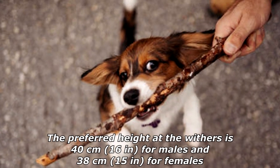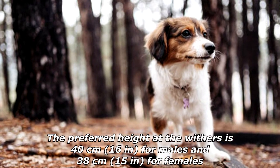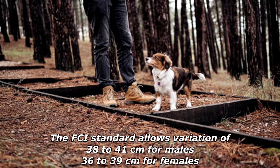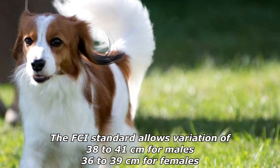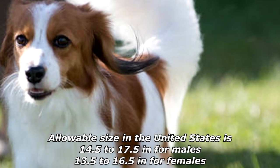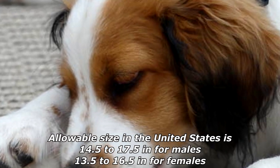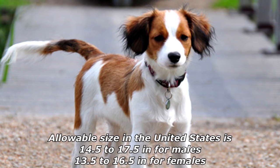The preferred height at the withers is 40 centimeters (16 inches) for males and 38 centimeters (15 inches) for females. The FCI standard allows 38 to 41 centimeters for males and 36 to 39 centimeters for females. Allowable size in the United States is 14.5 to 17.5 inches for males and 13.5 to 16.5 inches for females.